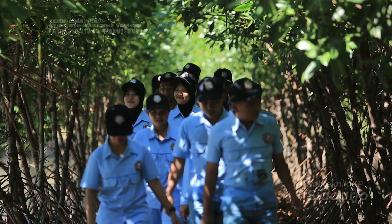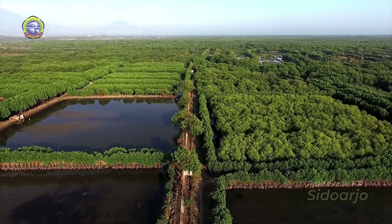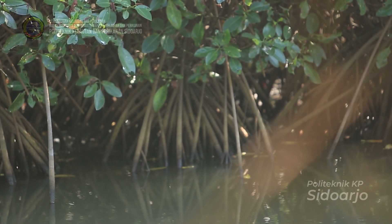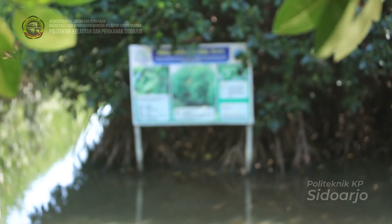Penanaman mangrove di kawasan tambak dan kawasan penyangga dilakukan Politeknik KPS Sidoarjo untuk memperbaiki lingkungan dan menyerap polutan yang ada di perairan, sehingga air yang masuk dalam petakan budidaya udang siap digunakan dalam kegiatan budidaya.